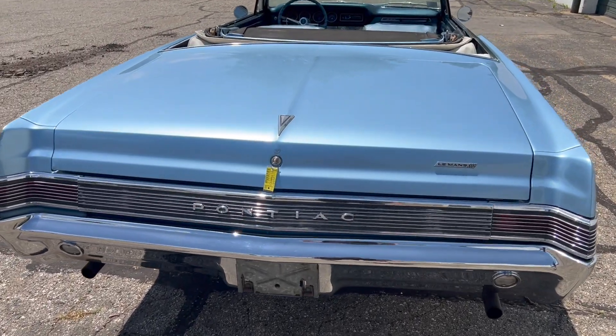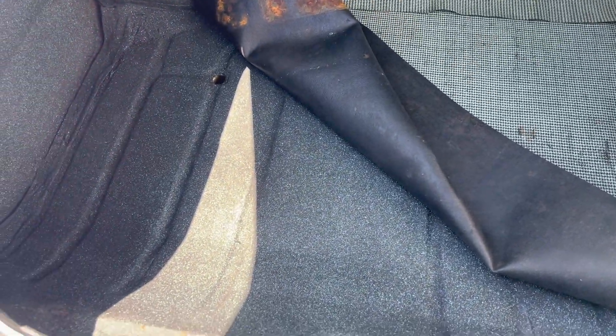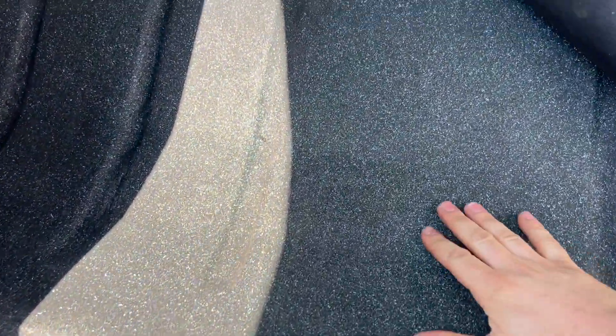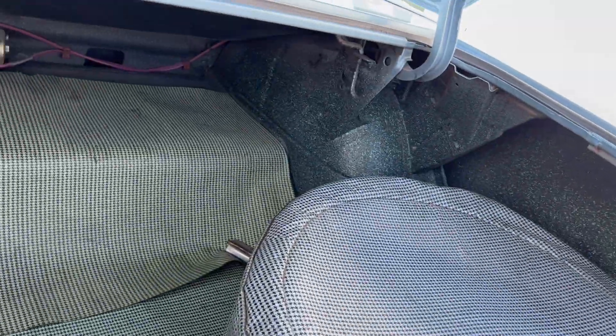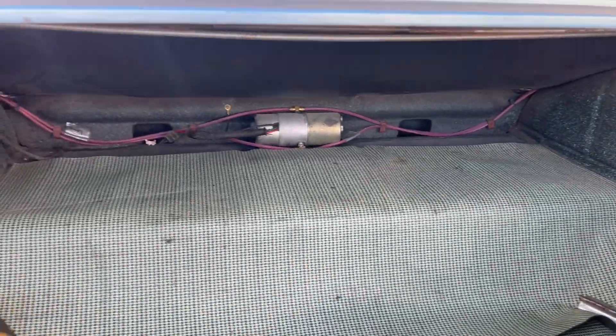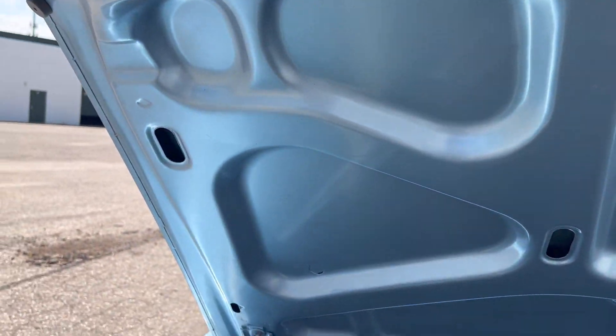Going to shows, the car presents beautifully. It doesn't look like there's really any hidden surprises. Just a really solid car. I love seeing a nice clean trunk here.